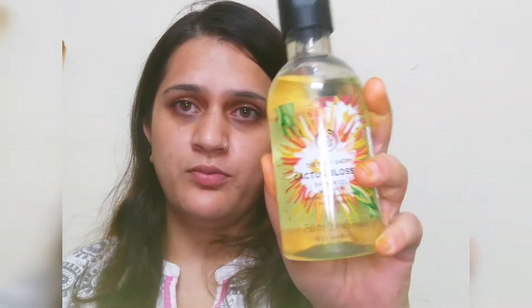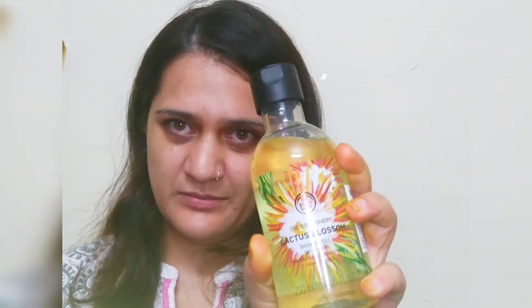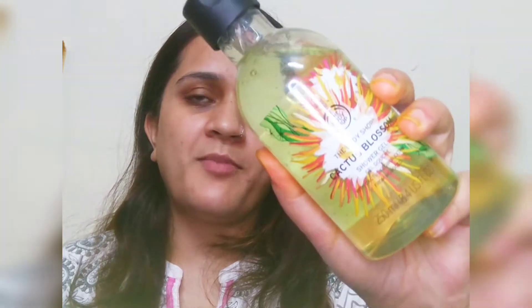The second product is this Body Shop Cactus Blossom body wash. Back in July when they had a 50% off sale, I had purchased their body butter and it was amazing — it smells really good, I love it and I've used half of it. I was in need of a shower gel so I thought of buying this because I love the fragrance. Currently they are running 50% off as well, so you can get this product at half the price. I definitely recommend it.